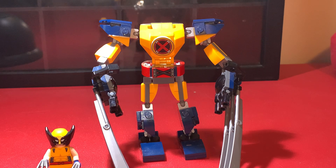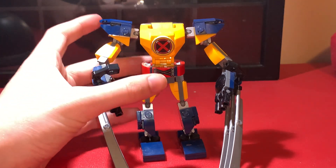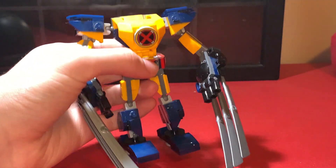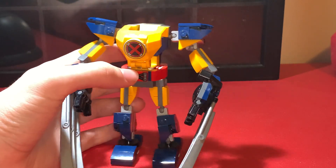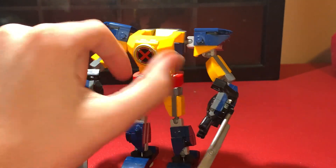So here is the Wolverine mech build, and I'm not gonna lie, I think this might actually be the best. I know a lot of people aren't big fans of these $15 LEGO Marvel mechs, but I gotta say, this is probably the best one we've ever gotten. I absolutely love the detail that they brought to this one.